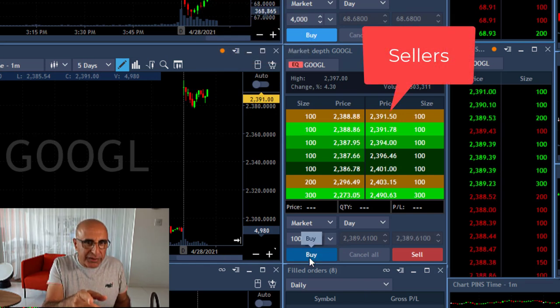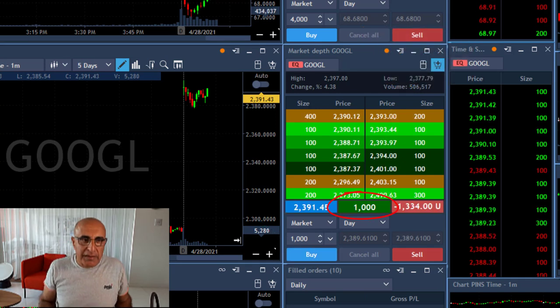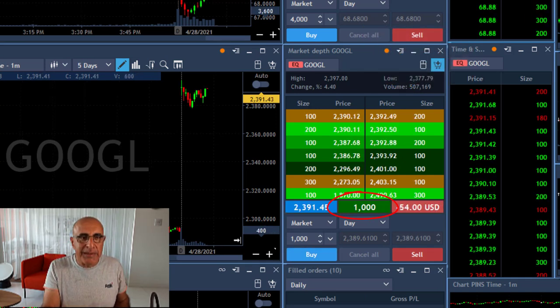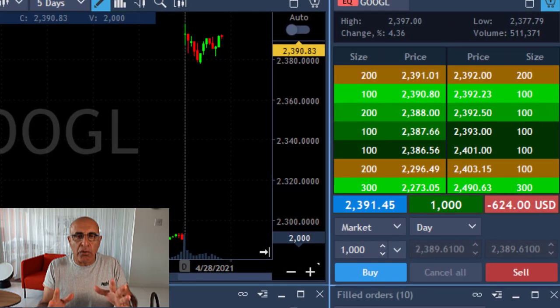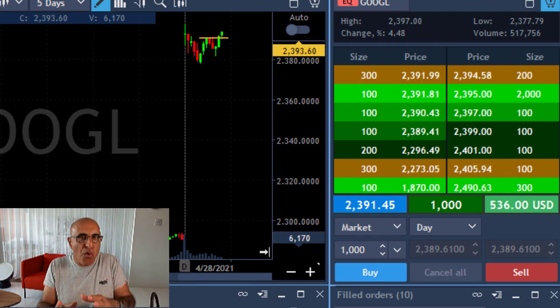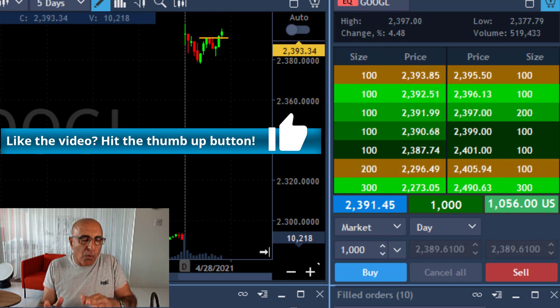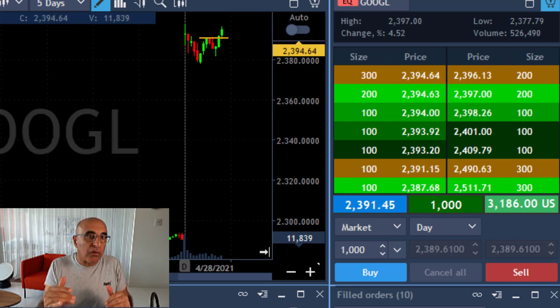Watch the sellers here — 2391 now — and I just clicked the button and I'm long 1,000 shares. I'm going to fast forward a little bit so you can see what happened. The main idea was to go long at the point where it shows me that it's rejecting the move downwards — when the profit taking was over and the selling pressure was down, that was the point where you should go long.